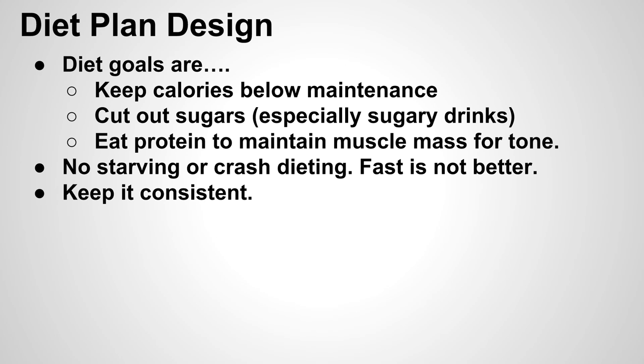To get this model-esque type physique, we're going to have to stick to a few dietary goals and run through those real quick, then get into the actual diet — what you can eat and what you can't. For most of us, we don't have that low of a body fat percentage it takes to look like a model, so our goal is going to be to keep calories below maintenance — the number of calories you'd have to eat every single day to maintain the same exact weight.